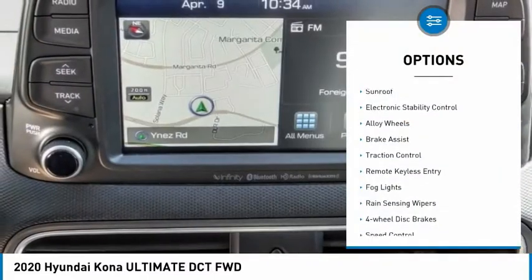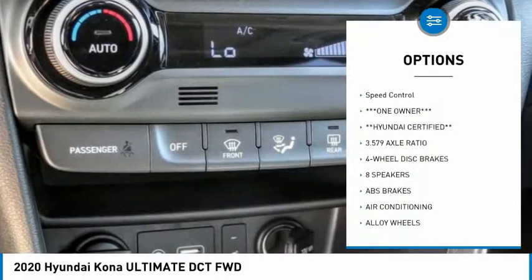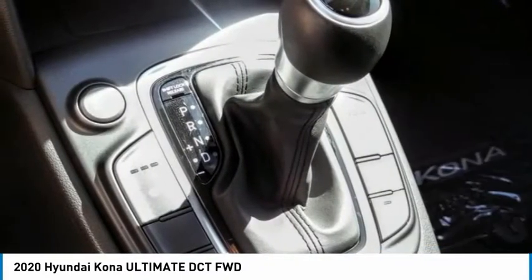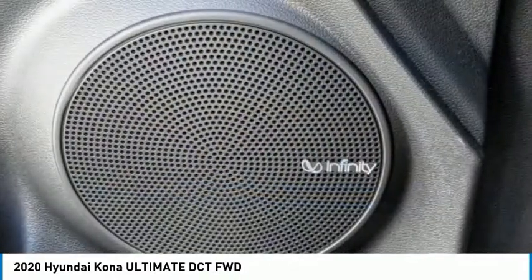Here are some of this vehicle's great options: sunroof, electronic stability control, alloy wheels, brake assist, traction control, remote keyless entry, fog lights, rain sensing wipers, four-wheel disc brakes, and speed control. Wouldn't you look great in this vehicle? Stop in today and see for yourself.